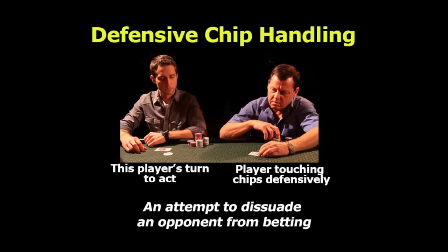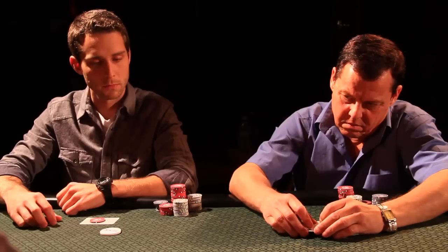One of the most common poker tells you see inexperienced players make is what I call defensive chip handling. Defensive chip handling is an attempt to try to dissuade another player from betting. It indicates weakness or a vulnerable hand.